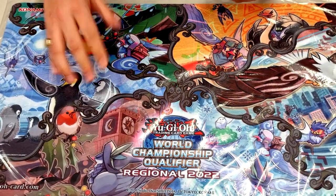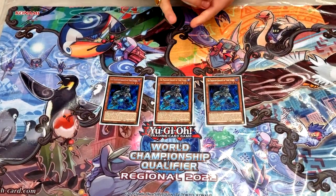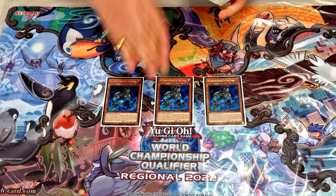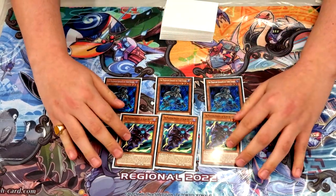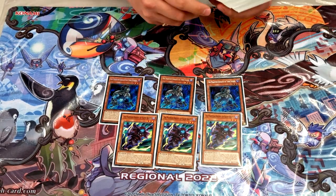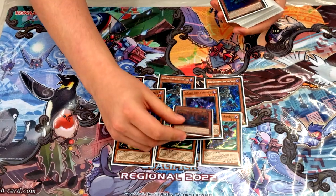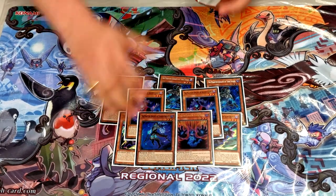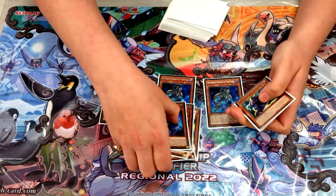Starting off with three copies of Torn Scales — the single best Phantom Knight ever created. It's absolutely insane; it's an extender plus a starter so of course you play three copies. Then three copies of Silent Boots, another extender that also searches your spells and traps. Two copies of Ancient Cloak to search your monsters, one copy of Ragged Gloves, and one copy of Sustain Grease — which was a great extender today and definitely worth playing going forward.